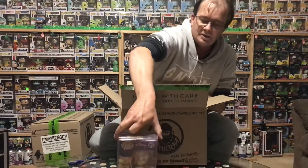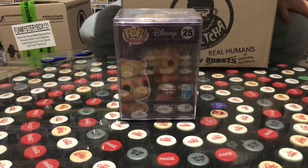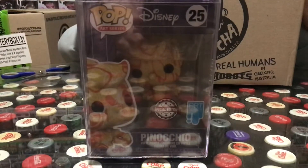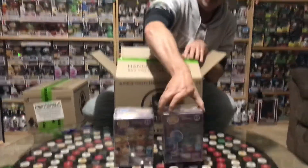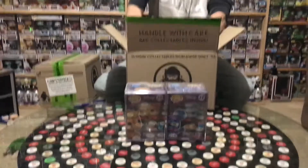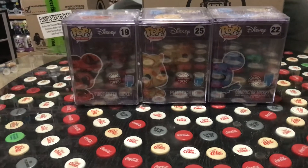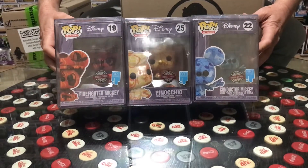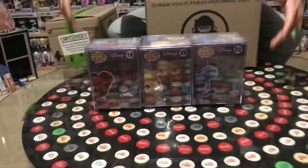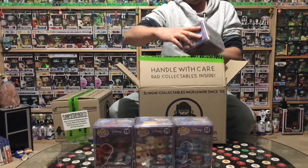So our first art series is Pinocchio. Our second art series is Conductor Mickey. Our third art series is Firefighter Mickey - so these are all Disney themed by the look of it. And I do like Mickey Mouse.